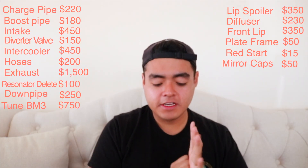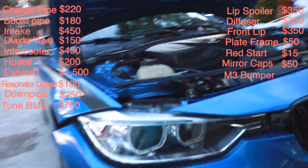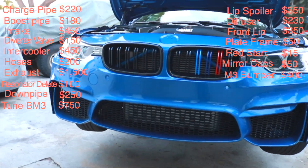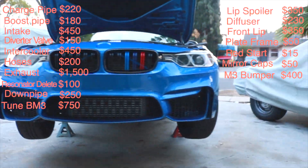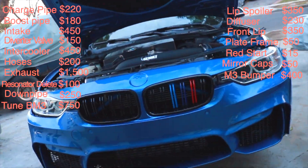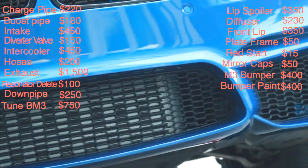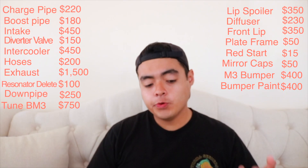The last mod I ever did was the front bumper from Mod Bargains — $400 for the bumper. It's the M-style conversion bumper for the F30, not M Sport but M-style. I did a video about it. Install was easy since I've taken my bumper off so many times. The hardest part was putting the grills and parking sensors back. To paint it I had it done at a shop for another $400, so $800 total between the bumper and paint. I drove about an hour and a half to pick it up.